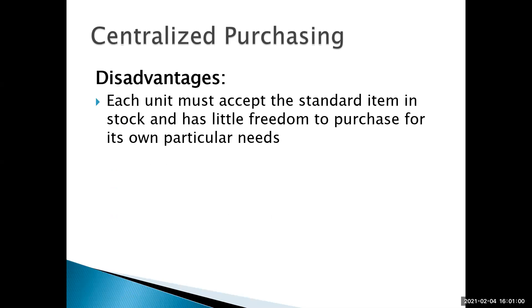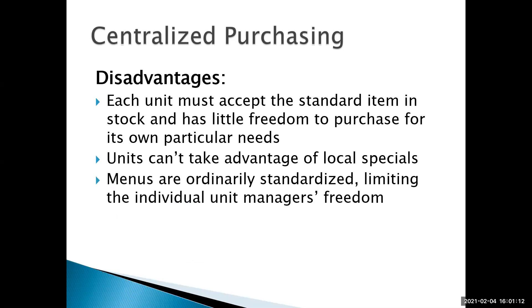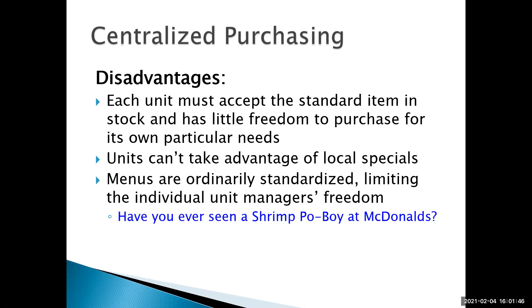Disadvantages to centralized purchasing: each unit must accept the standard item in stock and has little freedom to purchase for its own particular needs. McDonald's has to buy their French fries from their supplier — they can't take advantage of local specials. The Thibodaux McDonald's can't go buy ground beef locally at a discount even if it's available. Menus are ordinarily standardized, limiting individual unit managers' freedom to create menu items. For example, even if you owned a shrimping boat and caught your own shrimp, you would not be able to make a shrimp po'boy at your McDonald's.